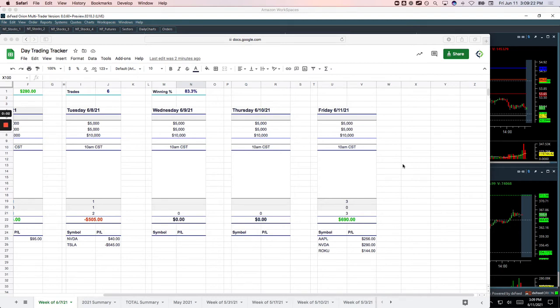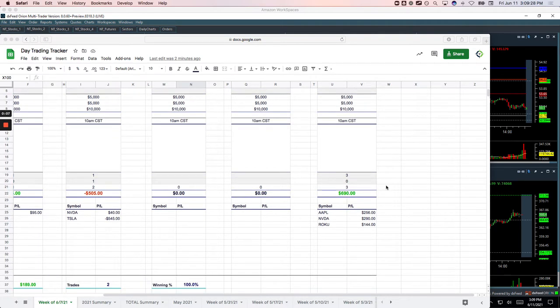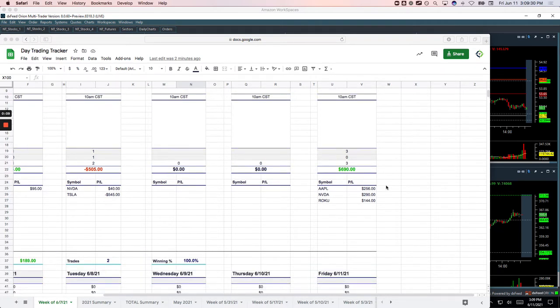Friday, Trade Hackers. Friday, June 11th, here with your day trading recap. Nice way to end the week, plus $1,037. Let's go over these trades, and then I'll come back and recap the week for you.